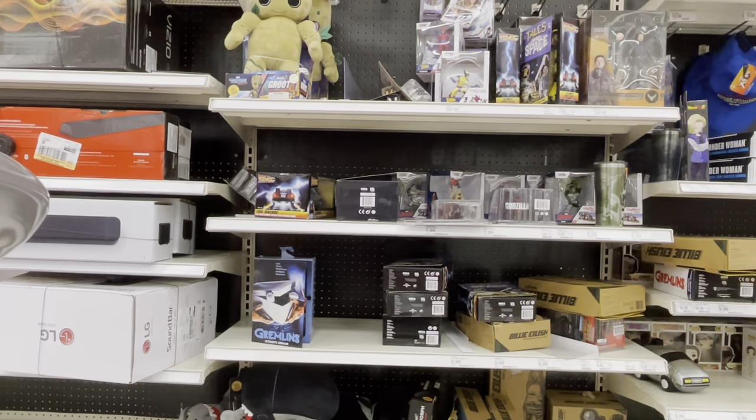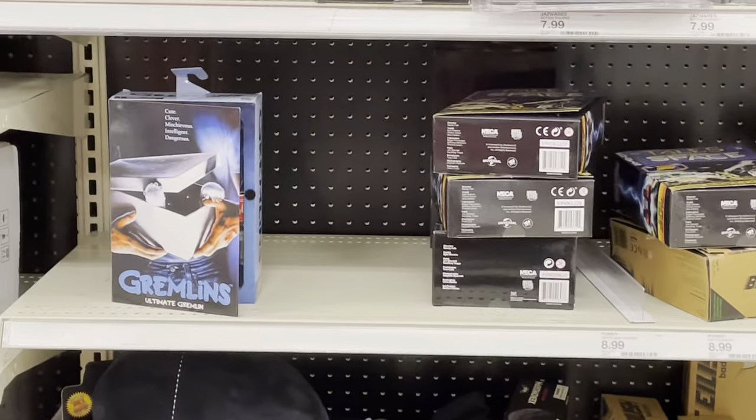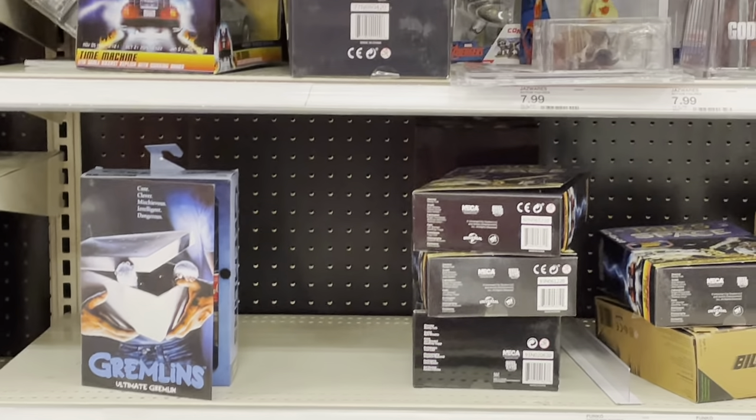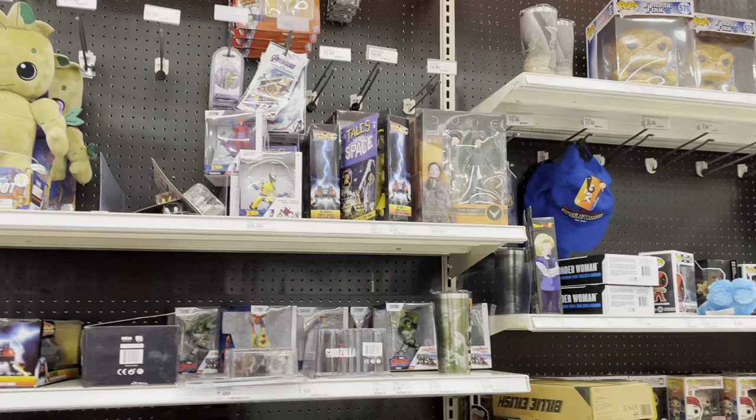Back here I always like showing this stuff because it's a lot of really cool collector items. We've got Gremlins, got some Back to the Future — still a lot of Back to the Future. Same old stuff, but nothing else.